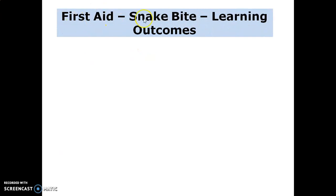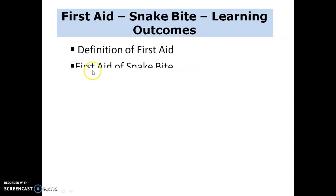What we learned from this topic — First Aid: Snake Bite. Learning outcomes are: the definition of first aid and first aid treatment of snake bite. Thank you.